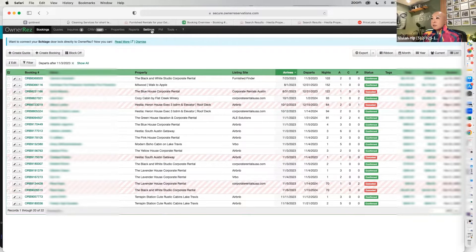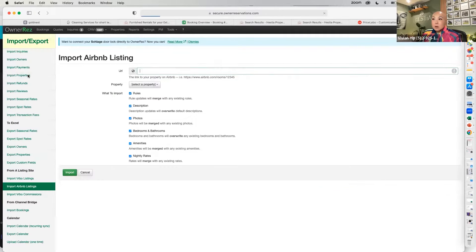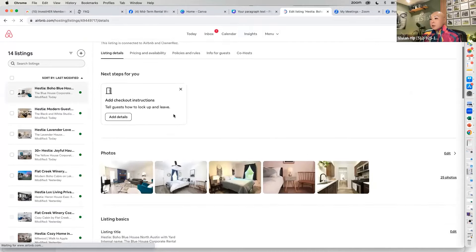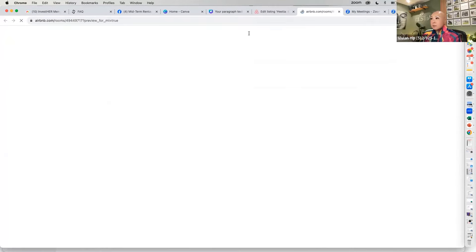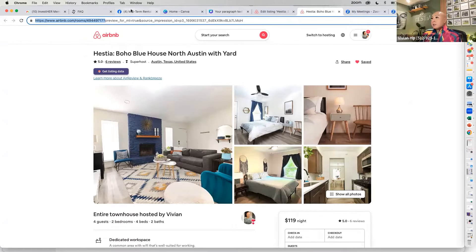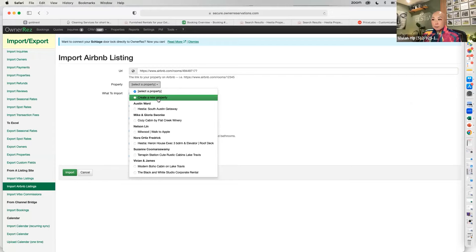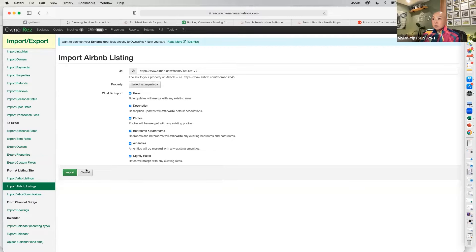To set up your first property, go to Properties, add property, and add it by Airbnb. On Airbnb, go to preview listing, copy everything from the question mark and before that, go back to OwnerRez, add that URL, and then create new property. The prerequisite is that you've already set up your Airbnb listing — do that first, then add it.